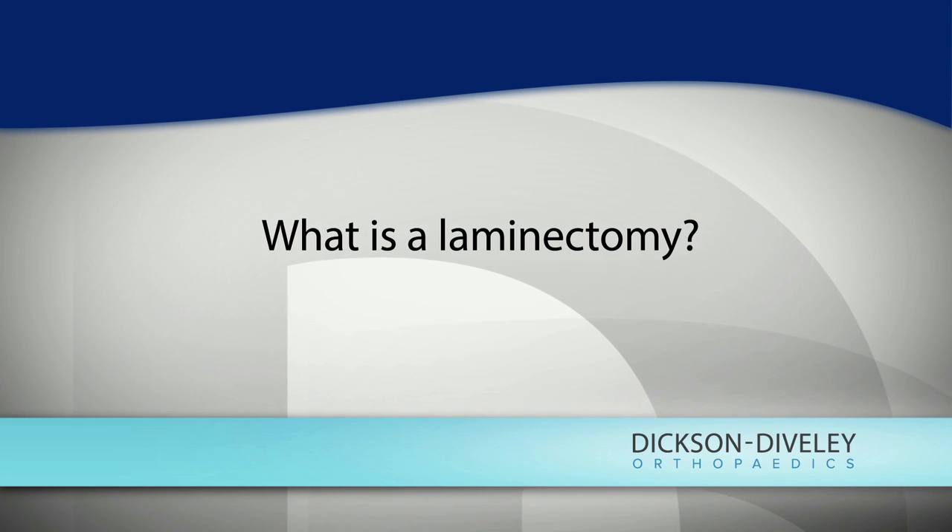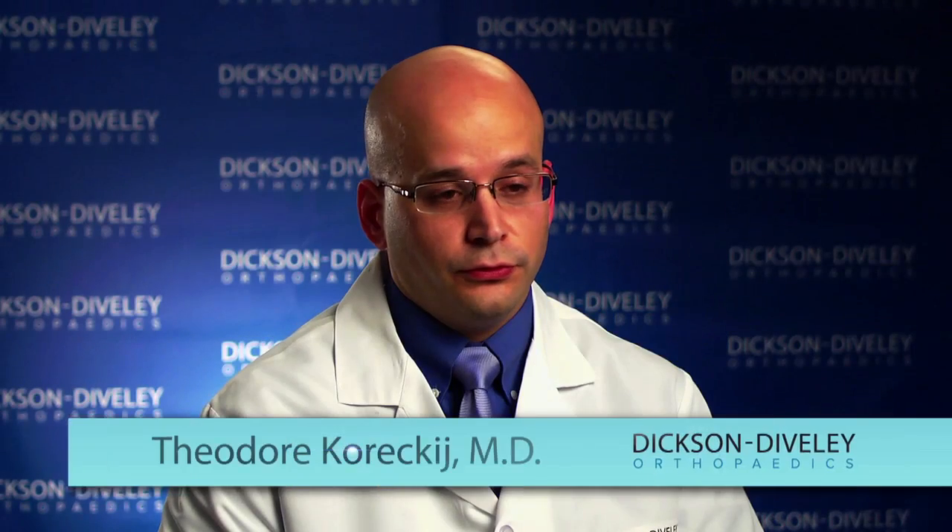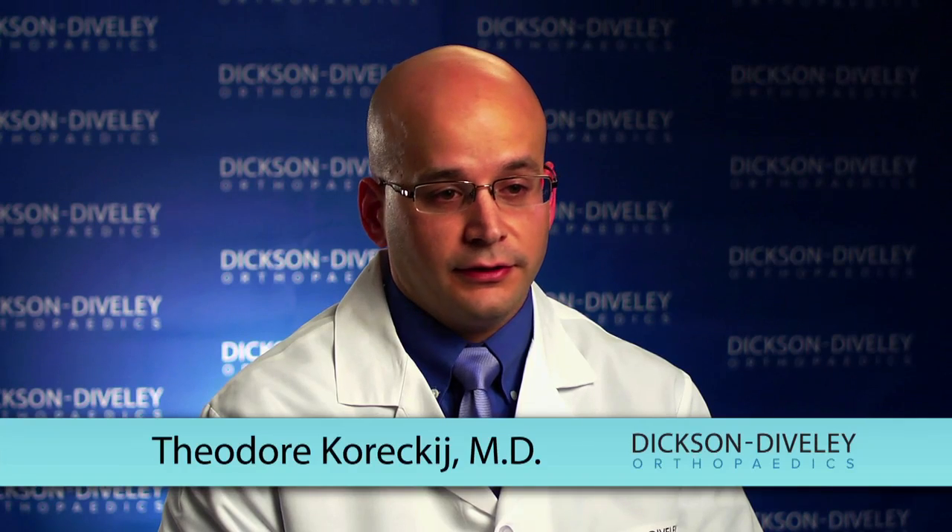A laminectomy describes a procedure used to create more space for the spinal cord or the nerve roots, depending where you are in the spine. The spinal cord and, in the lumbar spine, the nerve roots travel in a tube. As people age and degenerative conditions take over, the tube can become stenotic, or tighten up. A laminectomy aims to open up that tube in the areas where it has become stenotic.